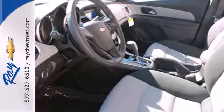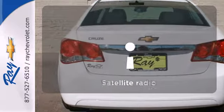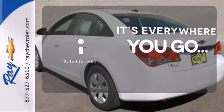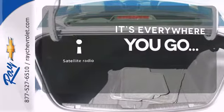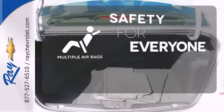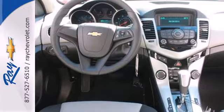Who says you can't have it all? Keyless entry means those hands-full moments are a little easier. No matter where you go, take your favorite music, comedy, and sports with you with satellite radio. Multiple airbags provide safety for everyone in those worst-case scenarios. This Cruze goes far beyond expectations.